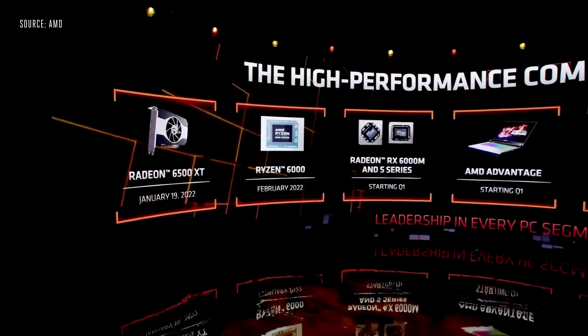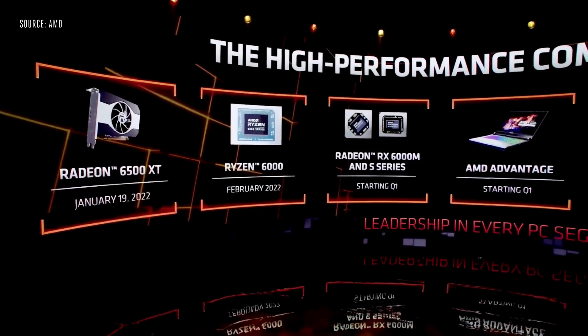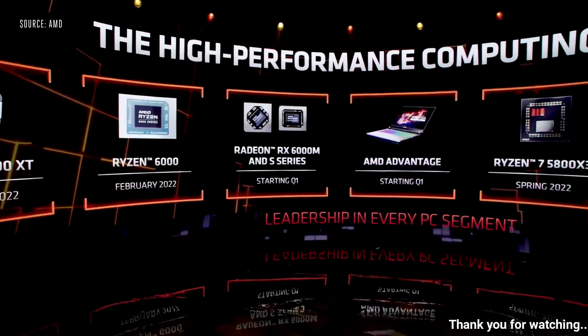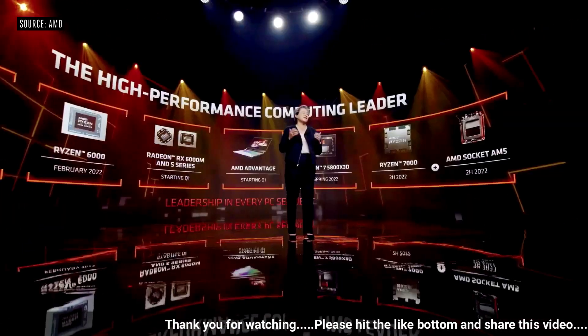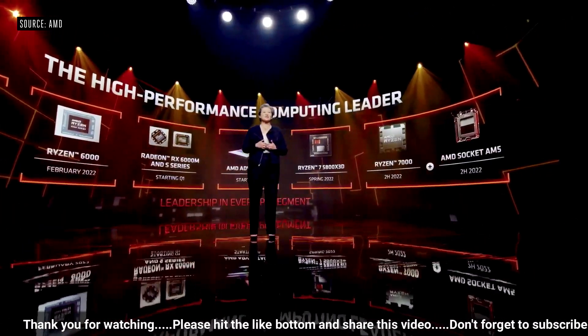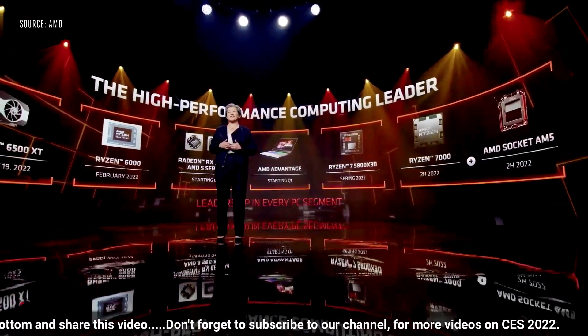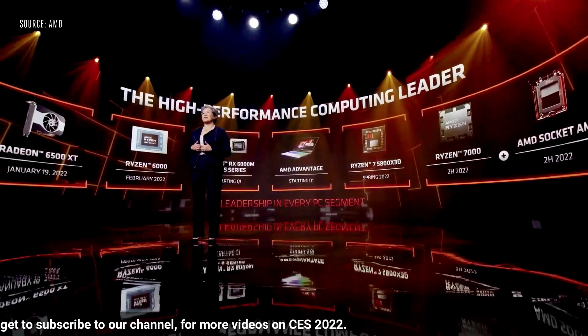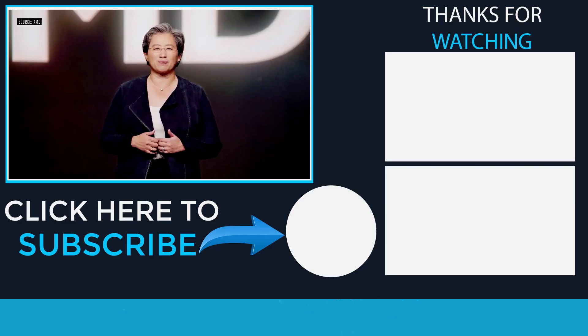To wrap up: the Radeon RX 6500 XT will be available January 19th. The first notebooks powered by Ryzen 6000 CPUs and Radeon 6000 GPUs will arrive in February. Ryzen 7 5800X3D will launch in the spring. And we are super excited to launch our next-generation Ryzen 7000 desktop CPUs in the second half of 2022. Thank you all for joining us today on the product premiere live stream — we look forward to a great 2022 and seeing you again soon.